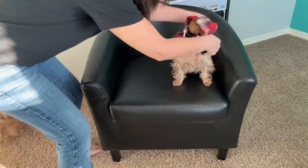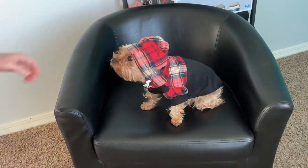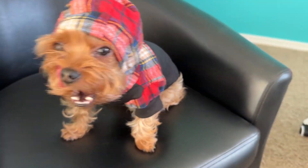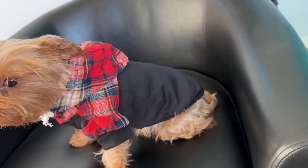My Yorkie is right at seven pounds, and this extra small size fits him perfectly, as you can tell. The hoodie fits his head really nicely and he just looks adorable. The material is super soft and very comfortable, and it just makes him look very sharp.